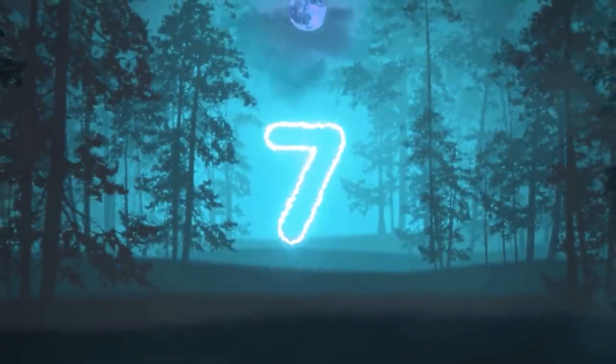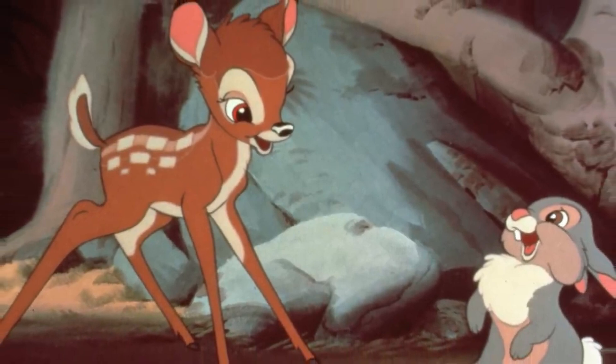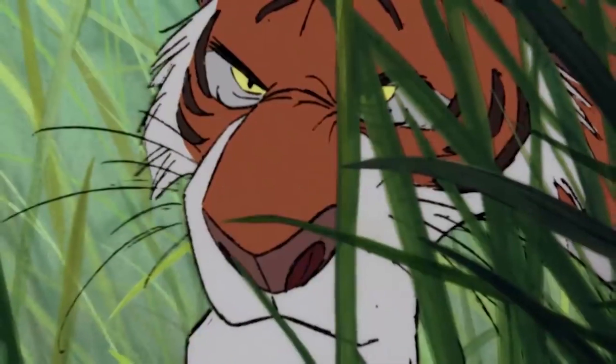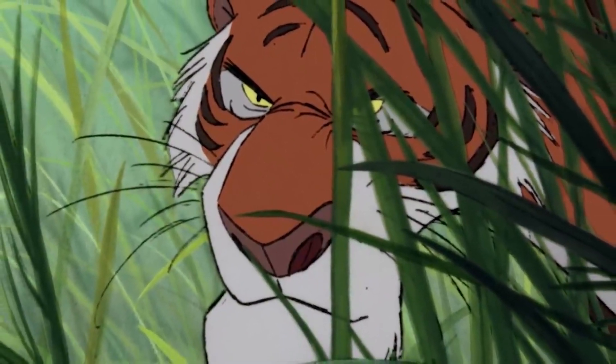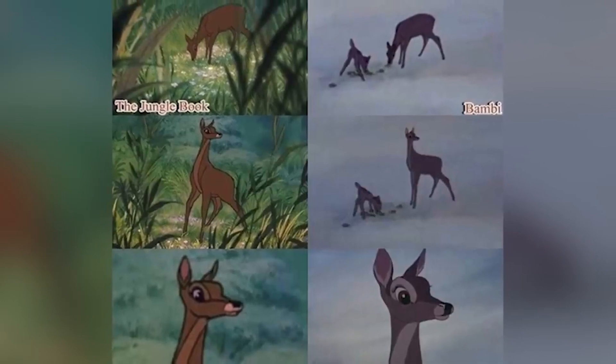Totally ruined the movie for me. Coming in at number seven, we have Bambi's mom. Bambi had one of the saddest opening scenes — Bambi's mom gets killed by a hunter. Fans have pointed out that Disney repeated this exact scene in The Jungle Book. In the film, we see Shere Khan stalking a deer that looks an awful lot like Bambi's mom and even has the same mannerisms. It could also just be that they were lazy and used the same deer animation to save time — they actually do that a lot. But either way, thanks Disney for that reminder.